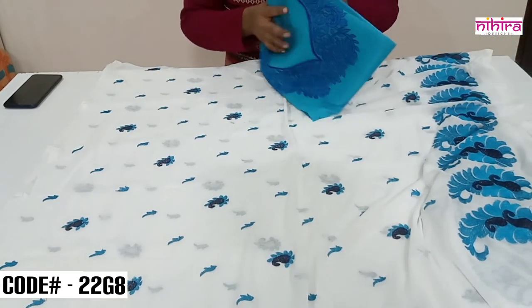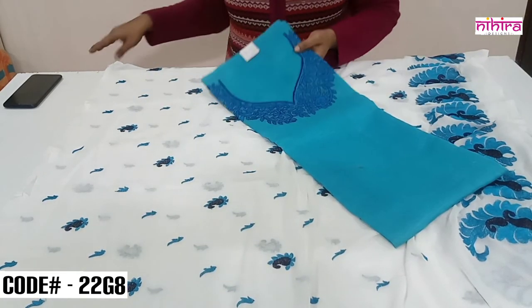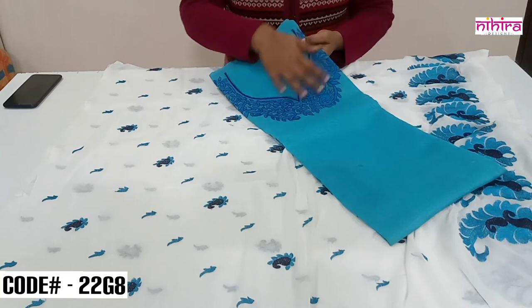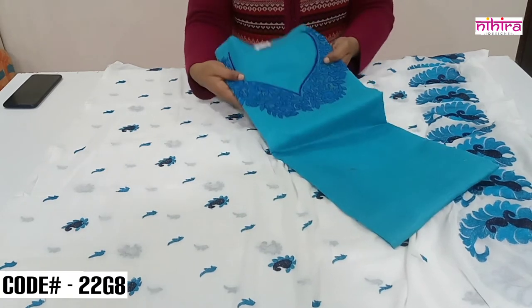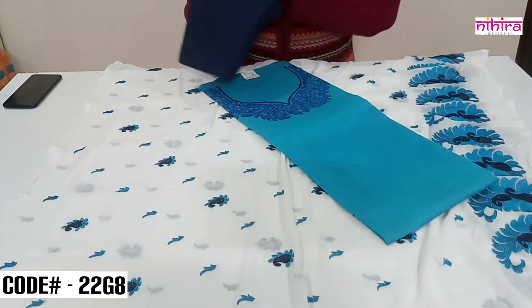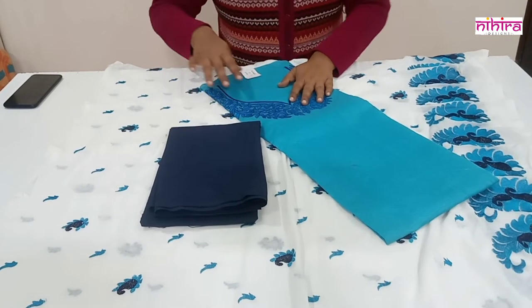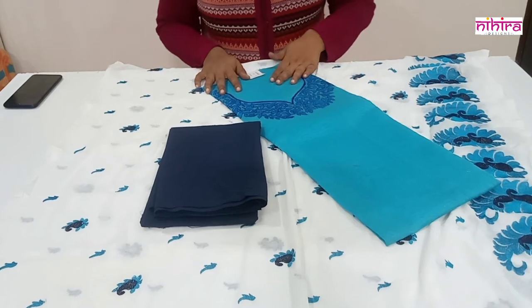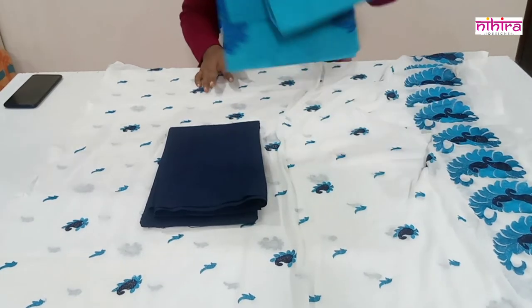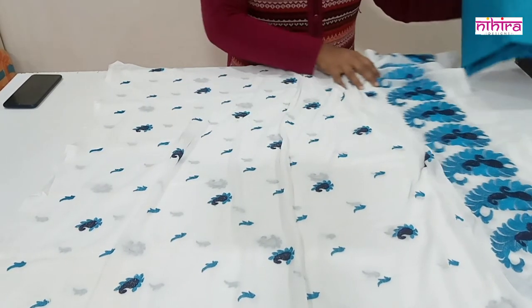This is paired with a Chanderi silk top with beautiful embroidery on the yoke — you can see the neat finishing. The bottom is a plain cotton bottom in navy blue color. The set price is ₹1195 with free shipping throughout India. Next we have Banarasi dress materials.